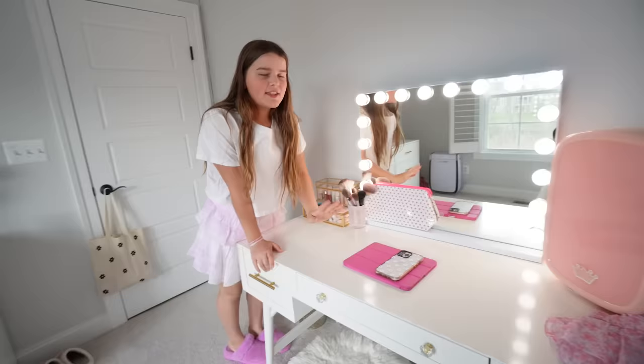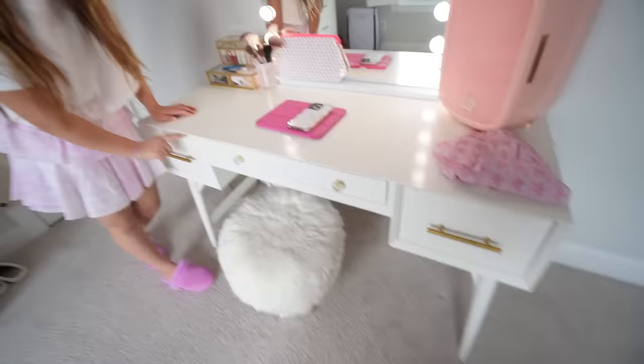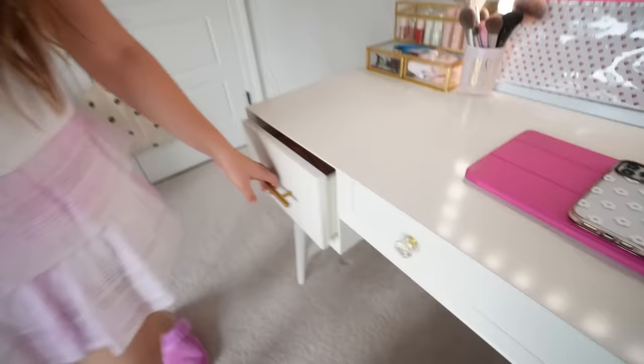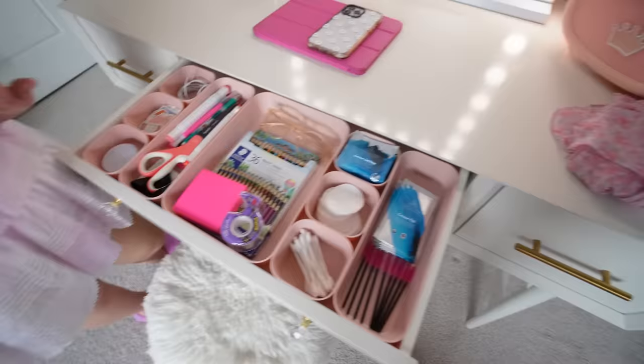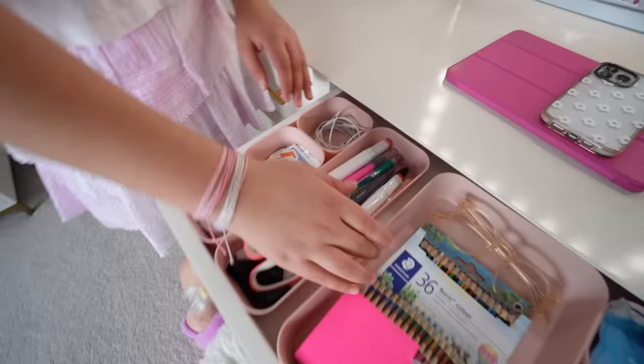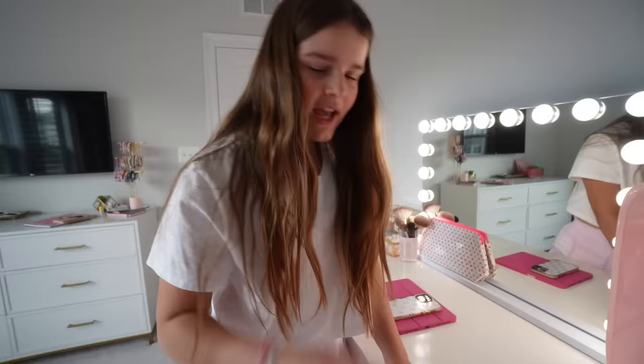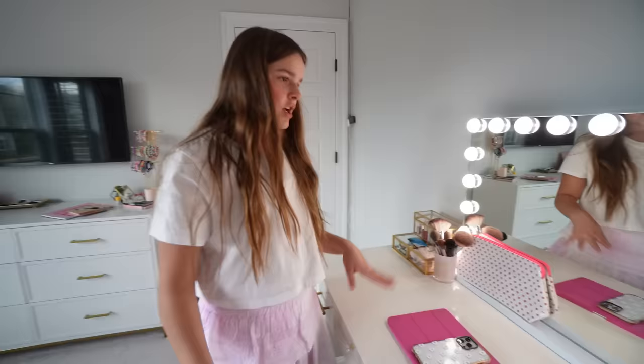Moving on to my favorite spot in the room — my vanity. I always sit here to just look at myself in the mirror. The table is from Pottery Barn but I changed the handles and they're from Amazon. The first drawer is full of school and art stuff. The middle drawer is really organized — on one side I have stationery and on the other side skincare and makeup. The next drawer has mostly hair stuff, a little bit of makeup, and nail stuff.